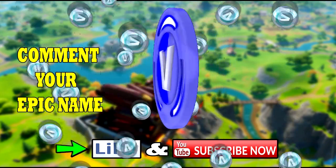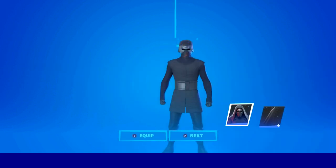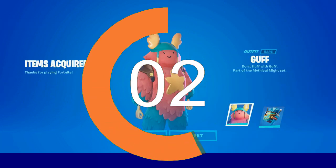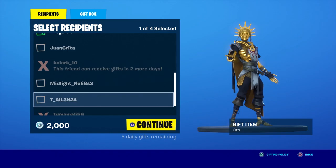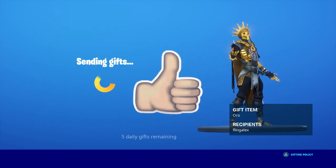Like and subscribe and comment your epic username if you want a free skin in the Fortnite item shop. Not only that, guys — if you want a free skin, I'm willing to give out some free skins this week, so make sure you smack the like, share the video, and hit post notifications.